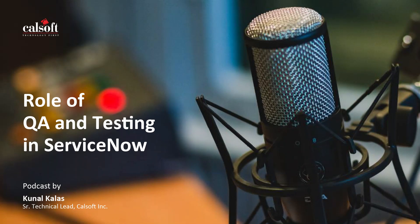Our special guest today is Kunal. He has been associated with CalSoft since 2019, playing a key role in building ServiceNow competencies. With over 12 years of QA experience, Kunal's expertise spans diverse projects and environments, including hyper-converged infrastructure and ServiceNow platforms. He is skilled in domains like storage, cloud, virtualization, and networking.